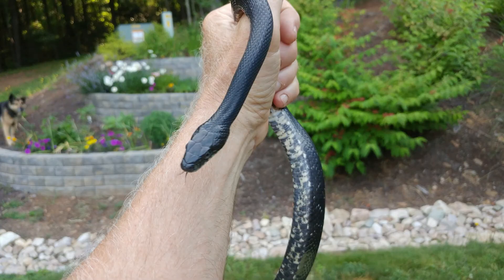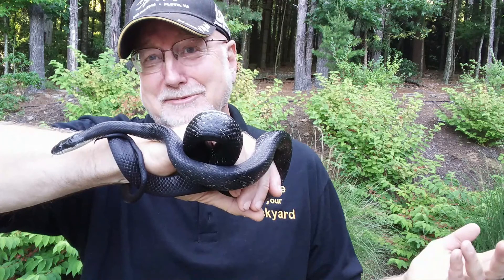This was a remarkably cooperative black snake. He's a wild black snake. I found him on my property and I kept him for a day or two to do some videos, and then I released him exactly where I found him.